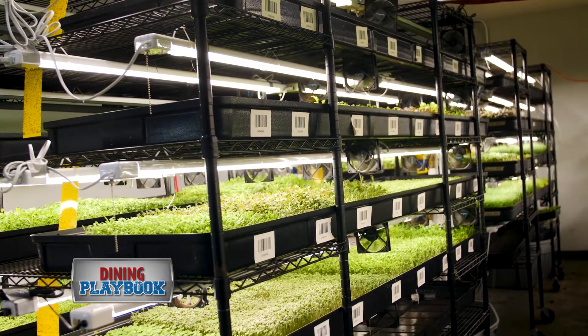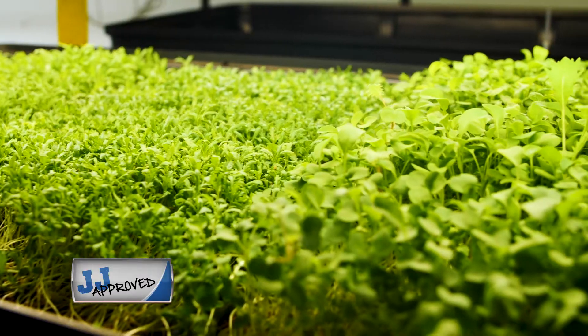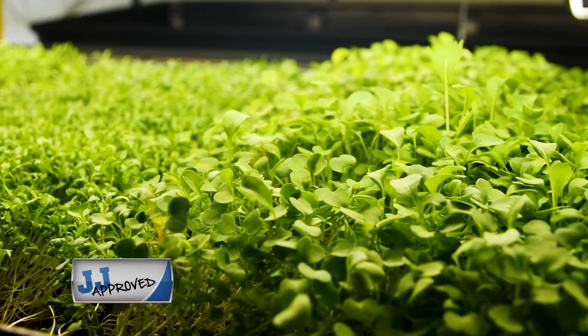I'm Erin Kuhn. I'm the farm manager here at Boston Micro Grains. We are in Southie right now in Boston in a basement where we grow in about 2,000 square feet. We grow all microgreens and specialty herbs down here.